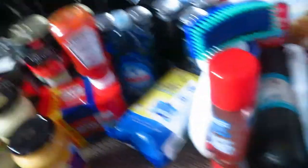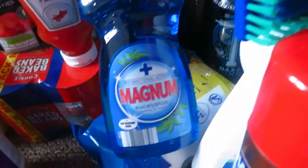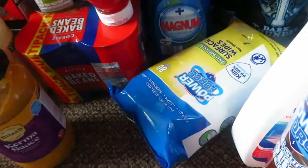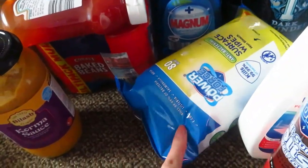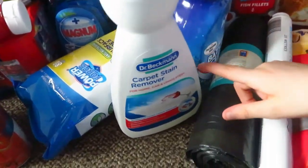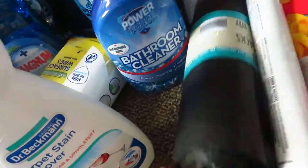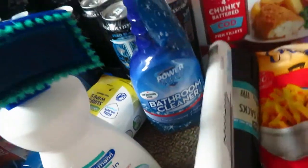Going on to the cleaning stuff — I've got this one, I've not tried it before. I usually get the apple or lime, but this is the eucalyptus so I need to try that. Then I've got some more antibacterial wipes, some more polish, some more carpet cleaner, bathroom cleaner because I've run out, some more black bin bags, and some foil.